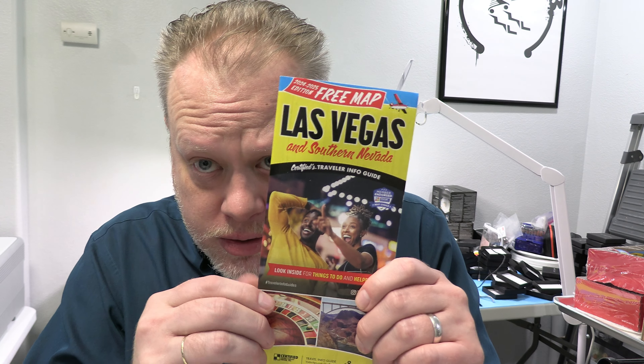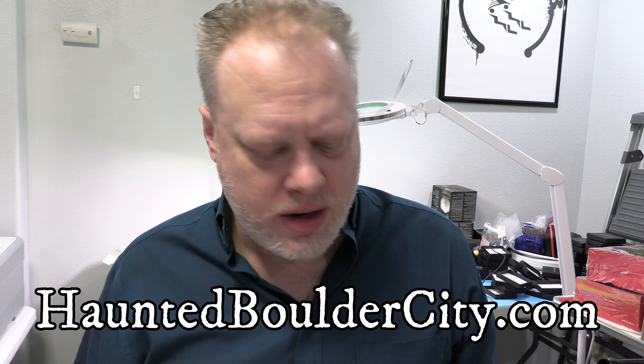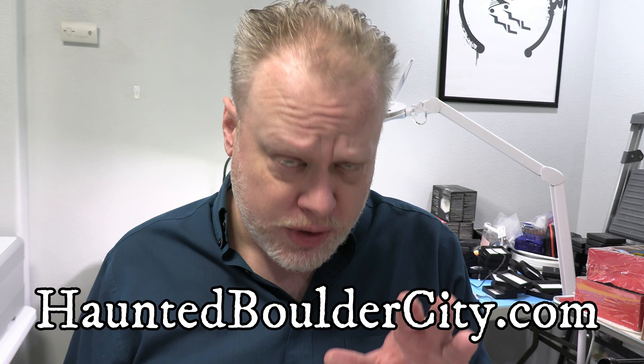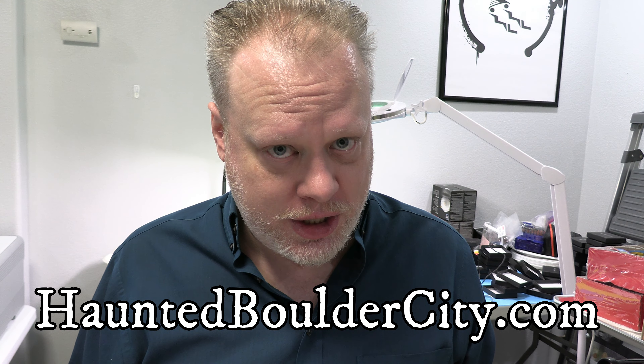So if you see this anywhere around Las Vegas, California, or Arizona, grab it. Las Vegas and Southern Nevada map and info — and please come visit us. Have some fun in Boulder City. It's only a 30-minute drive from the Las Vegas Strip and well worth it. www.hauntedbouldercity.com.